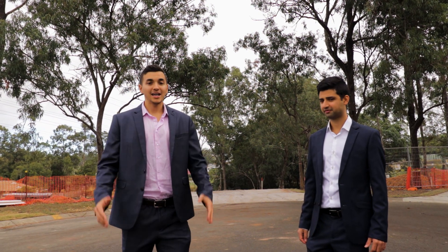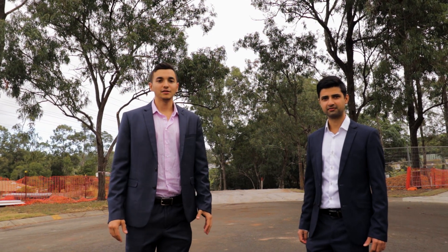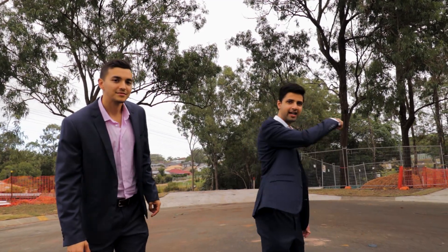Welcome to Oxley Burrows, a premium new land estate in Oxley, Brisbane, comprising seven unique lots and over 6,000 square meters of dedicated reserve. Come on, let's go check it out.